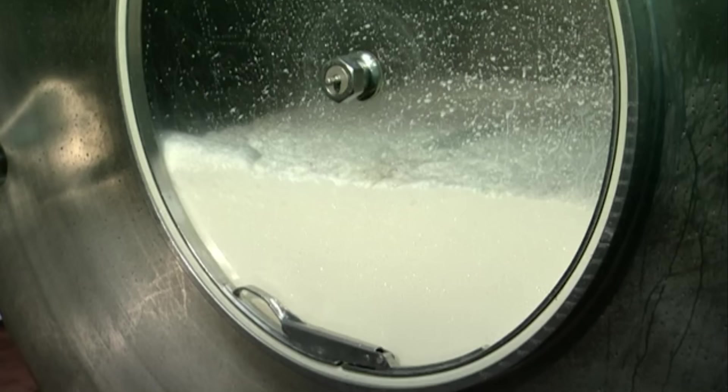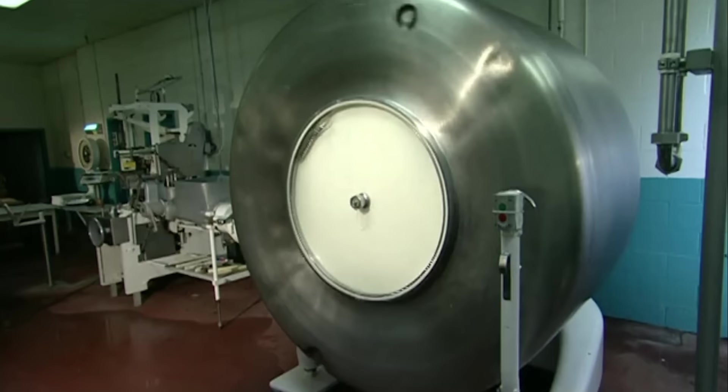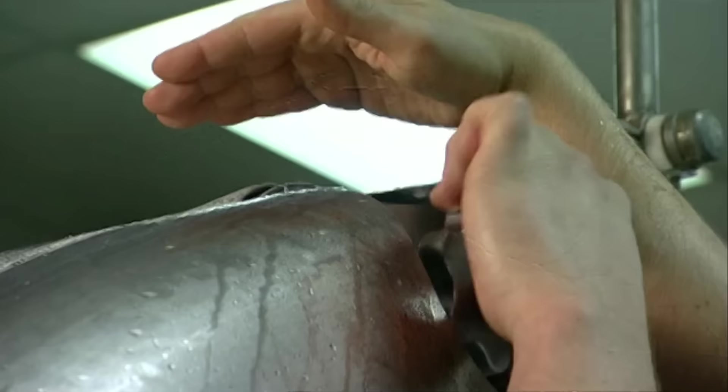This is collected in a large churner, and thankfully happens often enough to keep the world supplied with butter. The churner spins at 28 rotations per rotation, causing the buttercream's fat molecules to bunch together, releasing air and water.